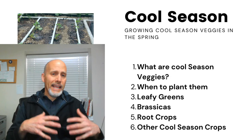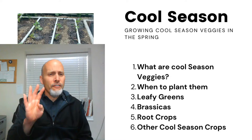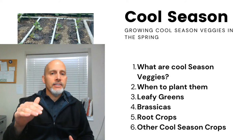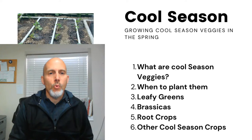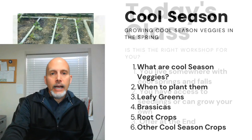We're going to be talking today about cool season crops. The plan is to go through what cool season veggies are, when you should be planting them, and then the four classes of cool season crops: leafy greens, brassicas, root crops, and an 'other' category as well.